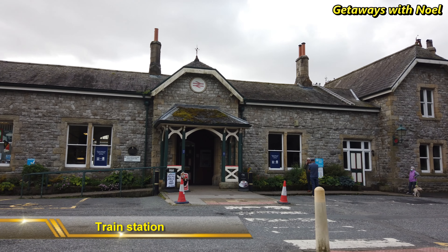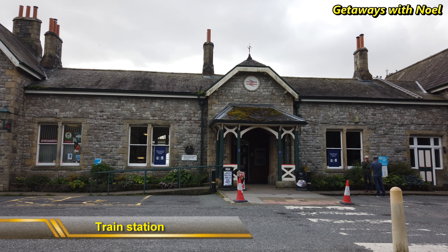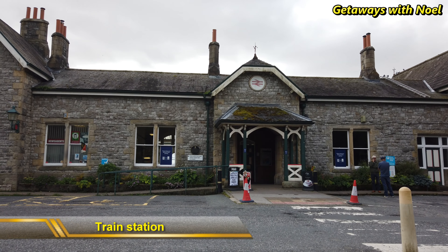Welcome to More Getaways with Noel. In today's video, we will explore a charming seaside resort town with Edwardian style in the southern part of Cumbria. This is Grange-over-Sands.